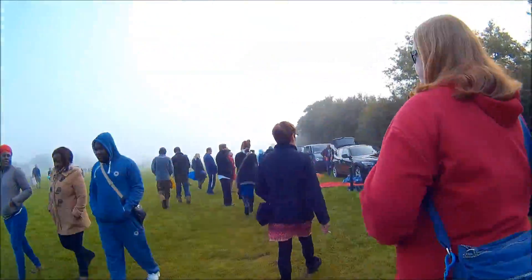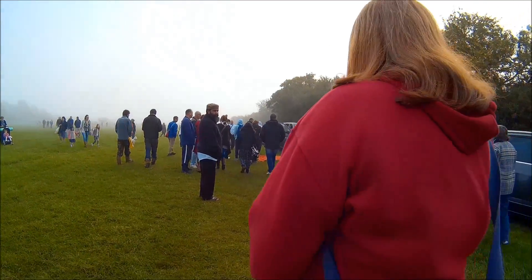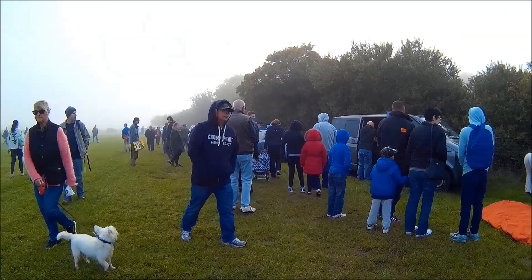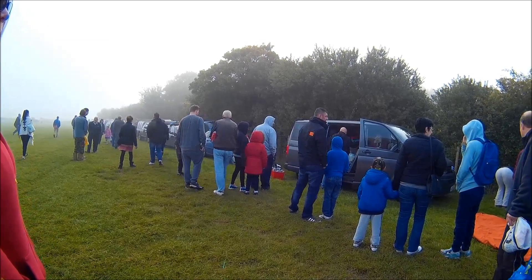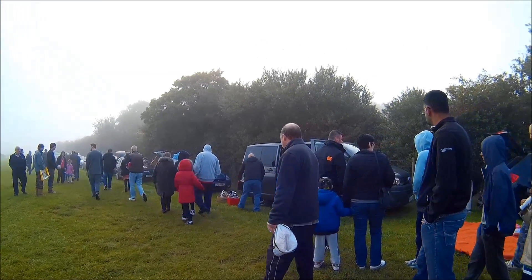Here we are at the third boot sale in a row. Let's see what we find — it looks like an episode of Silent Hill, it's very misty today. There's a guy who's about 75-80 in a people carrier over here, cranking up the tunes first thing in the morning, blaring rave music — he loves it.